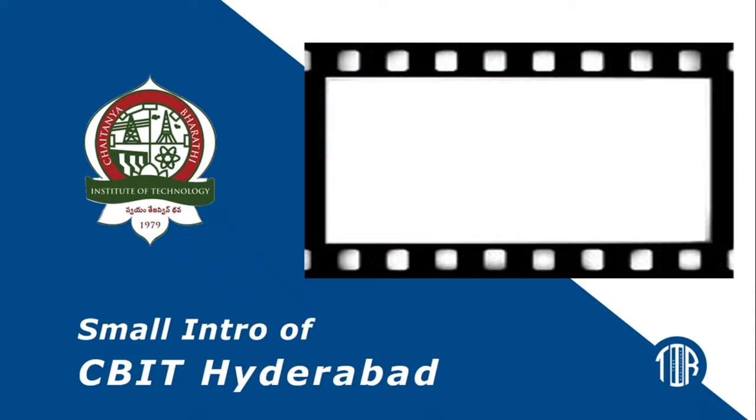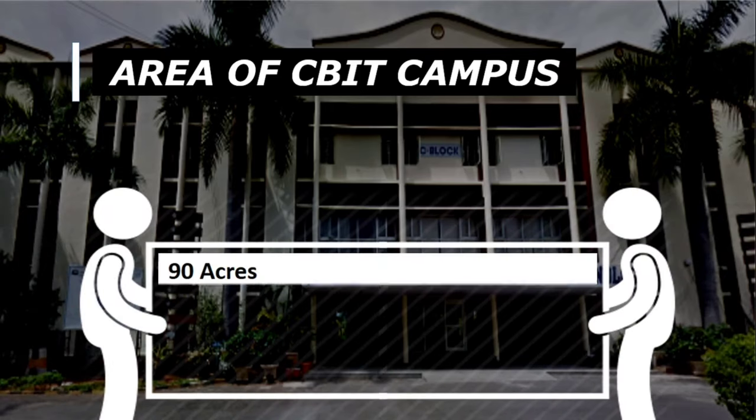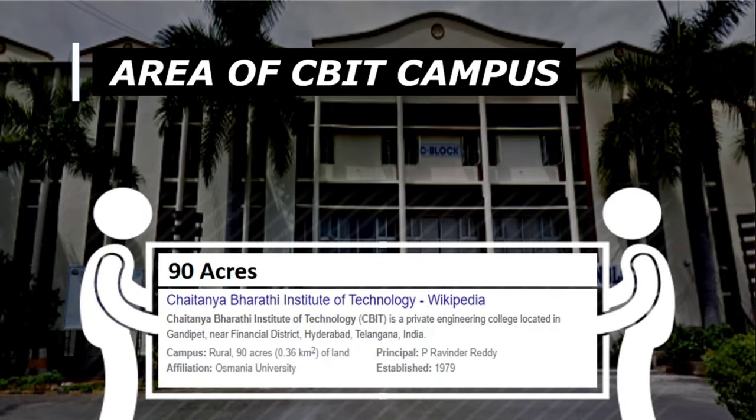Let's go with the total area of the university. The total area is around 90 acres according to Wikipedia — it can easily fit around 40 football stadiums in it.